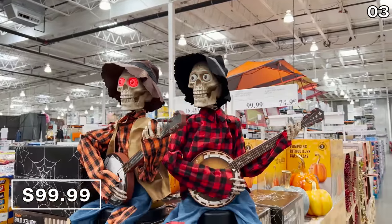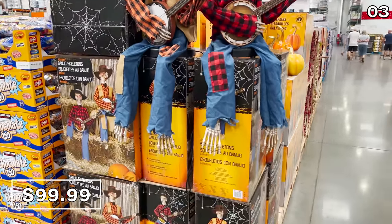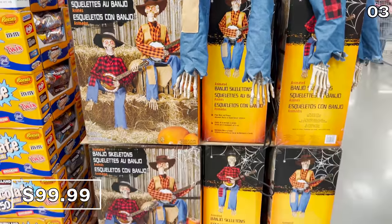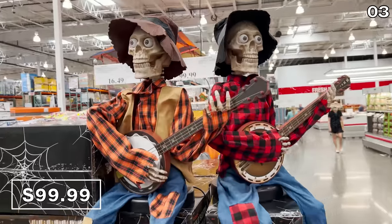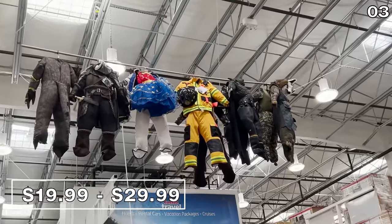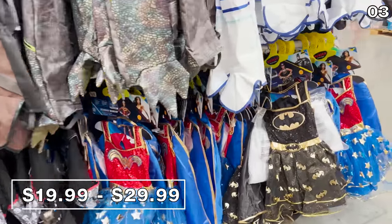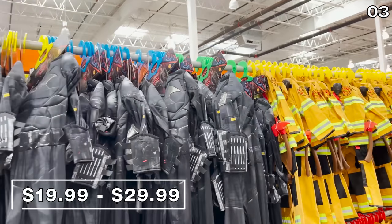Back to something more timely: these animated banjo skeletons for $100 sing multiple songs and illuminate. And if you really want to confuse your neighbors, put the banjo skeletons out right now with the gnomes and the snowmen. Kids' Halloween costumes ranging from $20 to $30 are available for both boys and girls — enticing prices with ample stock, rather than going to Spirit Halloween.